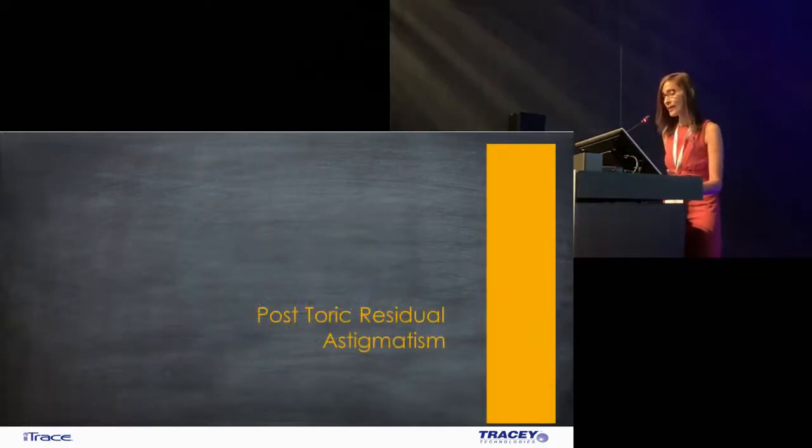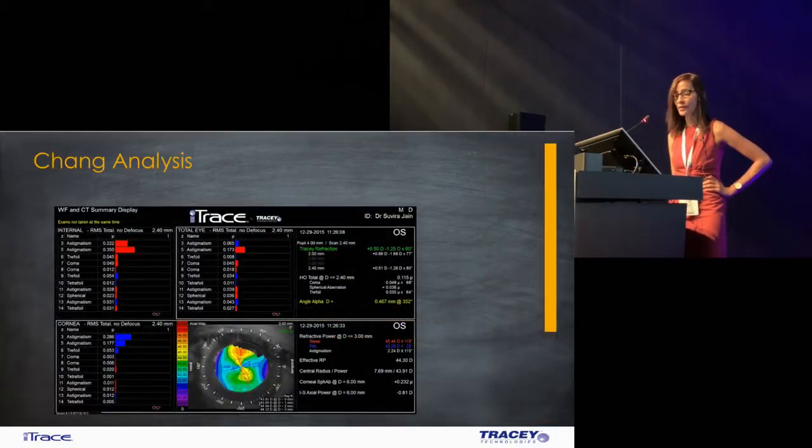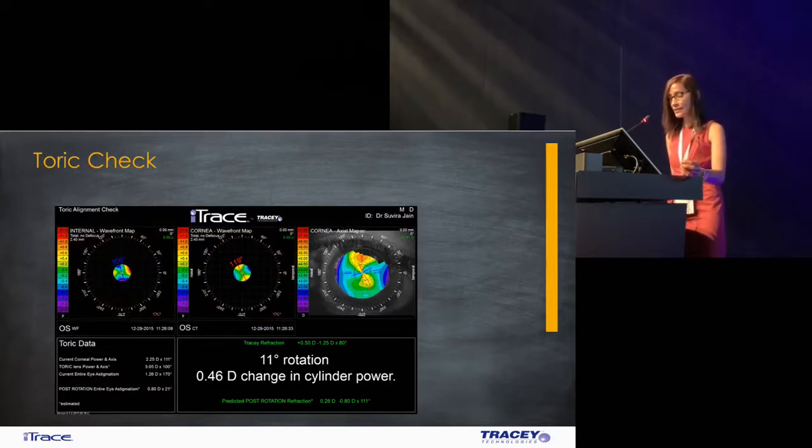It doesn't always work this way in toric IOLs. This is a patient who underwent toric IOL implantation and was left with a manifest refractive cylinder of minus 1.25. There's some compensation of the IOL with the corneal astigmatism but there still is a 0.173 micron HOA astigmatism. On the toric check, the corneal wavefront shows 119 degrees astigmatism and the lens is at 106. Even an 11-degree rotation would only give an improvement of 0.46, meaning from a minus 1.25 you're not going to improve more than 0.08. So the wrong cylinder power was chosen.